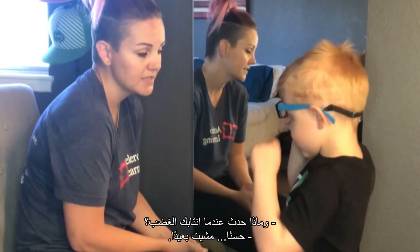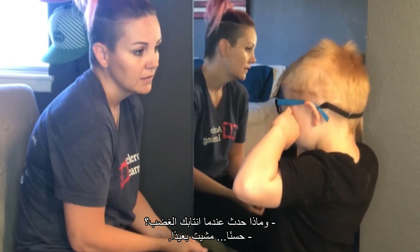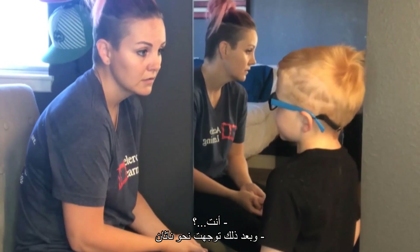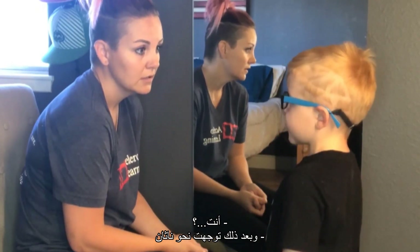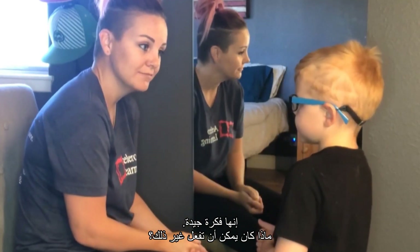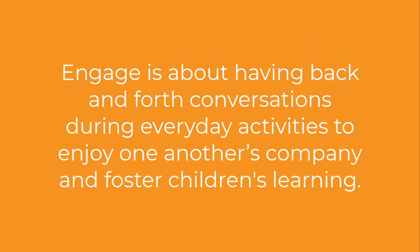And what happened when you got upset? Well, I walked away. You walked away. And then I walked away and ignored them because they were bullying me. That's a good idea. What else could you have done? That's a good idea.